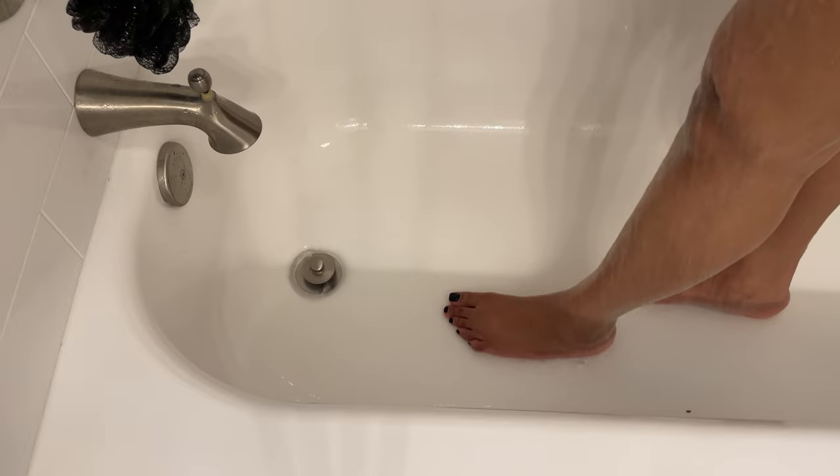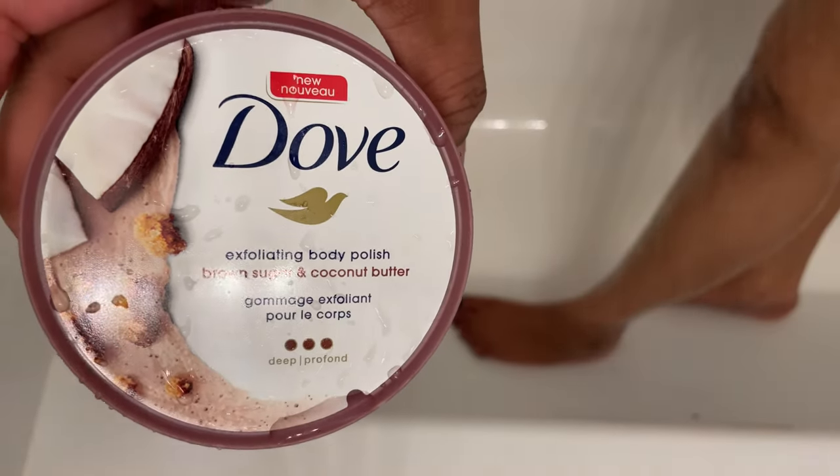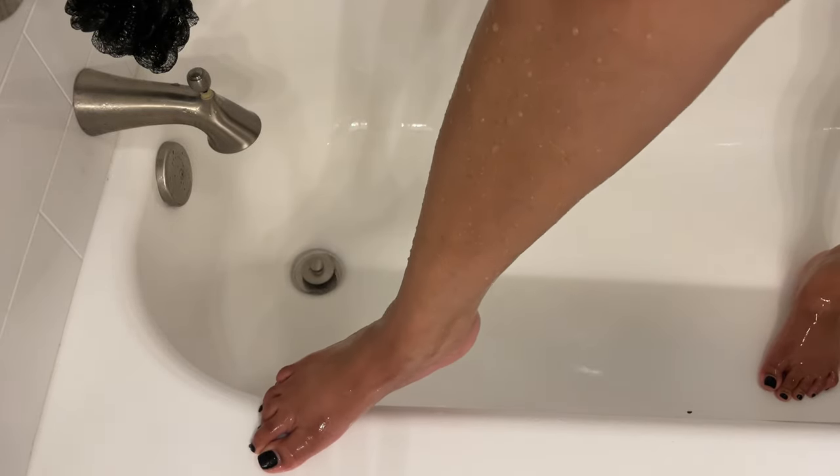Next I'm going in with the Dove body scrubs. They have different levels — I think it's like mild, moderate, and deep, and then there's another one. But this is the brown sugar and cocoa butter one.